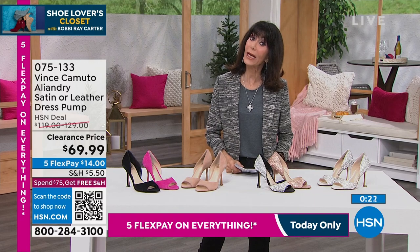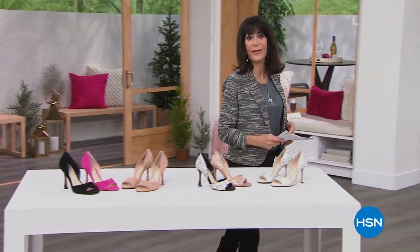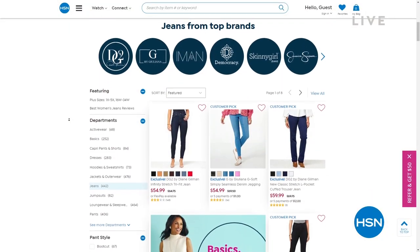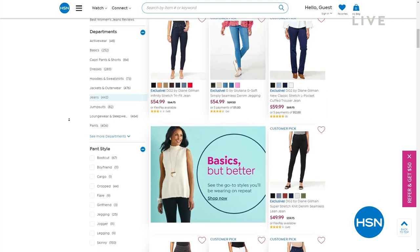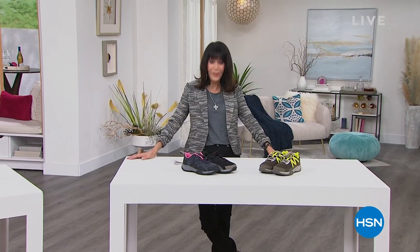Item 075-133, and denim — remember you can go to hsn.com and check out our denim. I'm wearing my DG2 skinnies, but we have so many different brands and amazing styles. The best thing about going to our website right now is that we have 30% off on pretty much all of our brands. You still have the full 30 days. Coming right back with Sporto and a lot more — stay tuned!